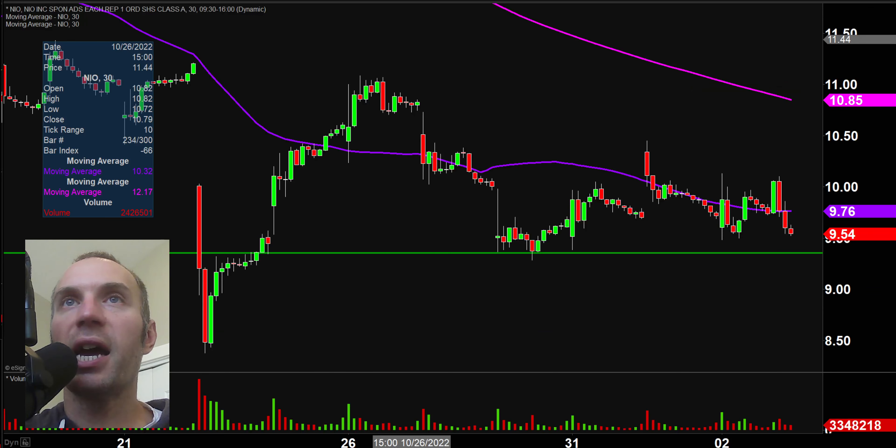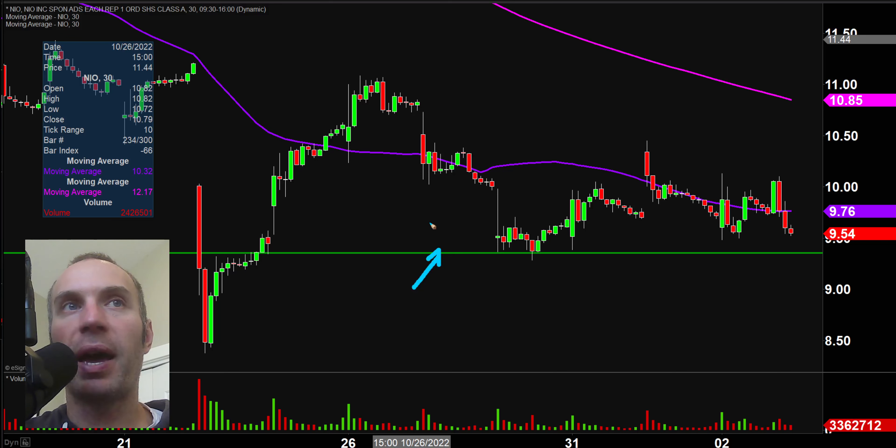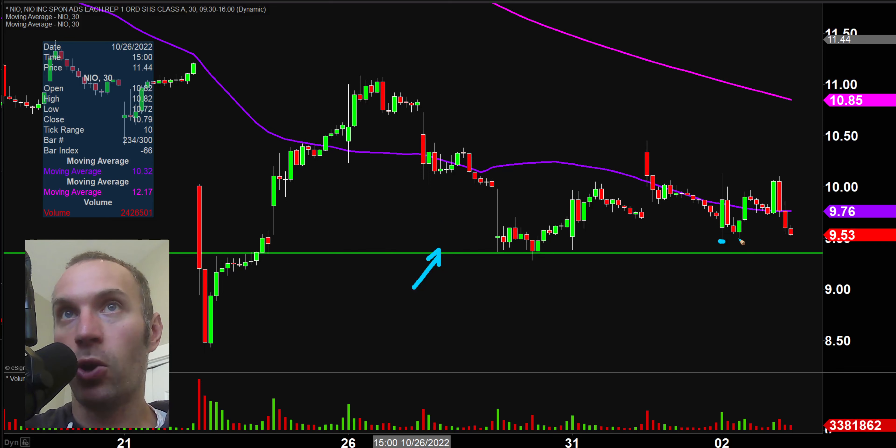Next one, NIO — a rough day, like a lot of stocks across the market due to all the drama with the Fed. But all things considered, it's hanging in there. This green line, which I've put on in past videos — the price is still above it. In fact, the price hasn't even tested it. It got somewhat close, but as of now, the price is maintaining above that green line and has not even tested it.